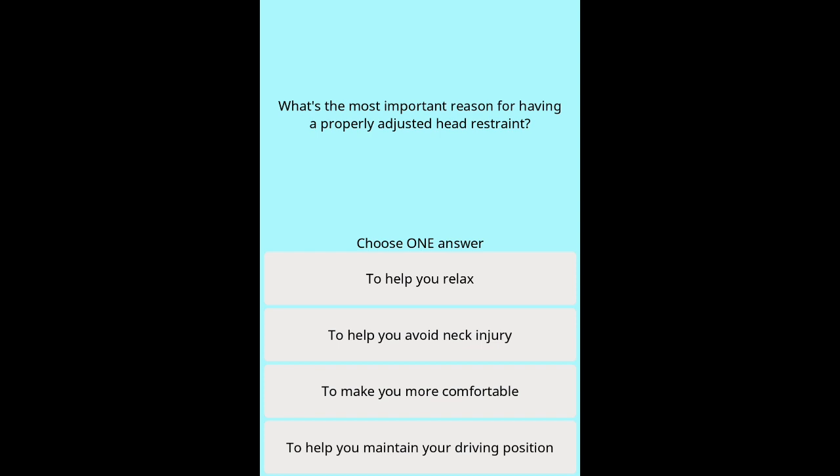Question 21: What's the most important reason for having a properly adjusted head restraint? Options: To help you relax. To help you avoid neck injury. To make you more comfortable. To help you maintain your driving position.